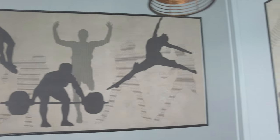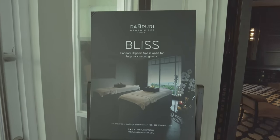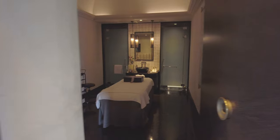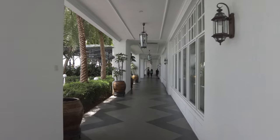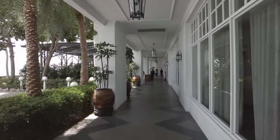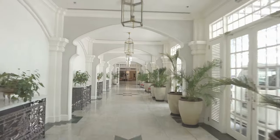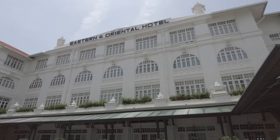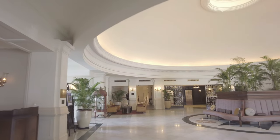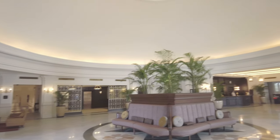The E&O's gym is well-equipped and a nice size, especially for an older hotel. And I do love these murals. The Panpuri Spa is right next door to the gym — I didn't get any treatments here, but the spa manager was nice enough to give me a look around. The hotel has two wings; I stayed in the newer Victory Annex. What I didn't realize when I booked is that the two wings each have their own entrance and reception desk.